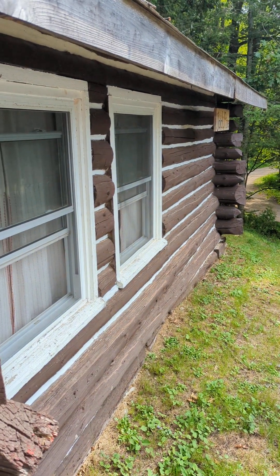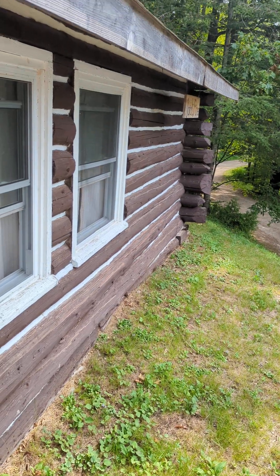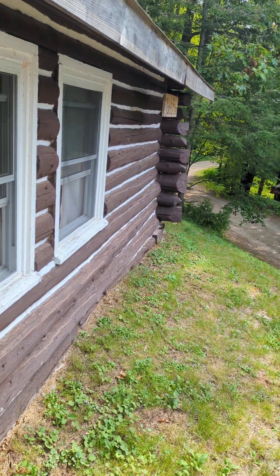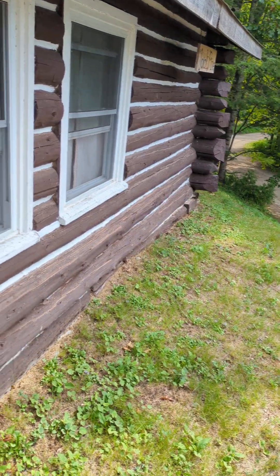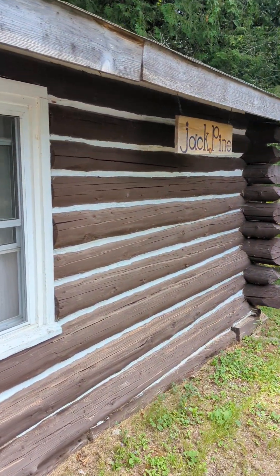Hello, today for review we have a North Front Anark Lodge. This is a property which has three cabins and two houses. This is one of them — the Jack Pine cabin.